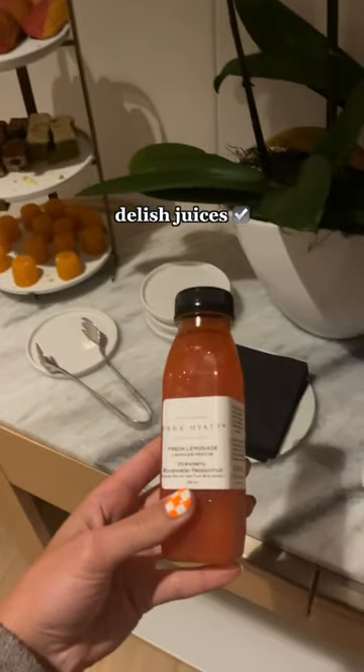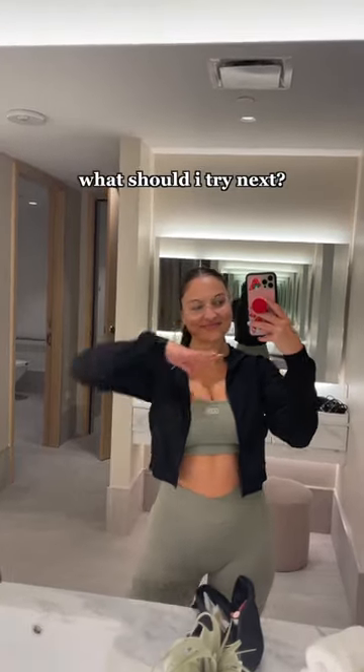The whole environment at the spa is so calming. The bed was heated and warm, and honestly I almost fell asleep — it was so lovely. Plus at the end they had little snacks and the most amazing lemonade I've ever had. It was amazing. Where should I try next?